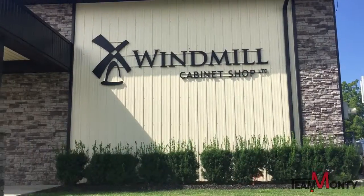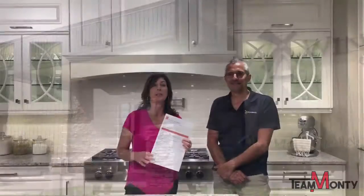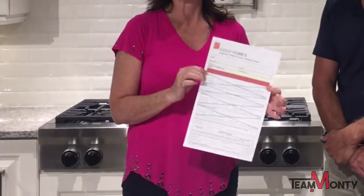Hi there. Today we are at Windmill Cabinets in Chatham and this is Rudy, who will take you through the design process of your kitchen for your new Coco home. When you come here, you will have brought your design sheet with you, and you will have also chosen your appliances prior to your visit. I'll let Rudy take it from here and tell you how the process goes. Welcome to Windmill Cabinets.